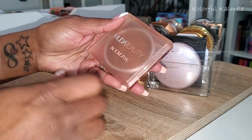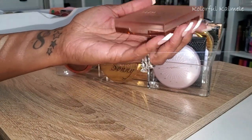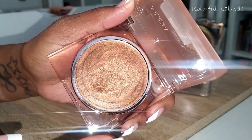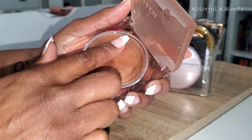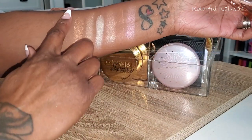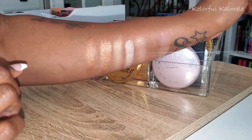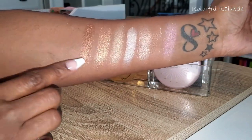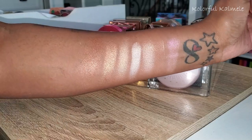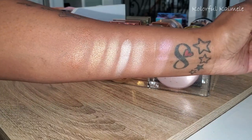This one here is from Huda Beauty — it's the Nymph collection with that frosted packaging. This one is in the shade Juno. It's like a creamy bronze-type highlighter with a very thick consistency. This is one I like to use when doing a natural, dewy-type face — I take it and apply a little bit with my beauty blender to give my skin that nice healthy glow.